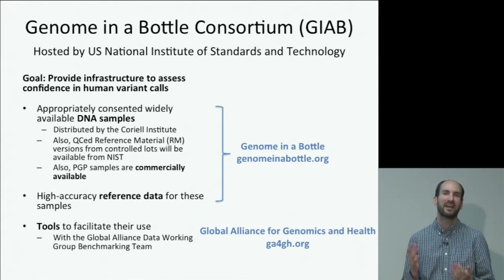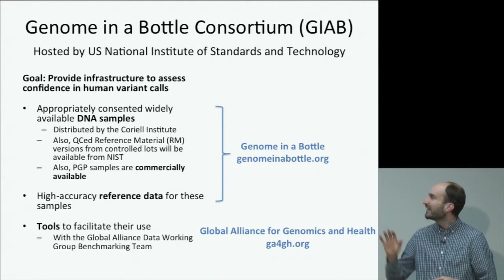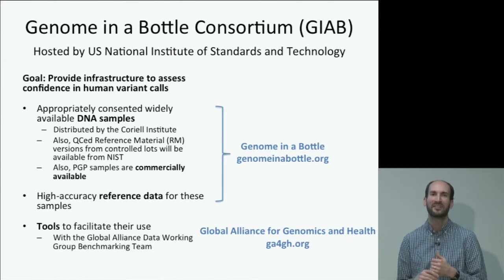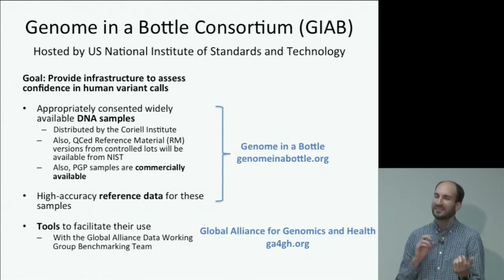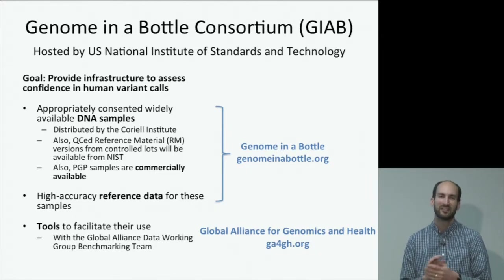Companies can modify these samples in different ways, like putting them in formalin to mimic what some cancer samples look like, or mixing them with synthetic DNA constructs that might have mutations in them. We're also developing high accuracy reference data that people can use, including raw data and high confidence variant calls in regions where we think there is not a variant. We've been working with the Global Alliance for Genomics and Health, particularly the benchmarking team, to develop tools for benchmarking and understanding the accuracy of variant calls.